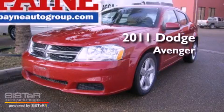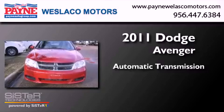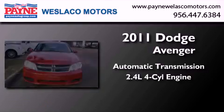This is a 2011 Dodge Avenger. This car has an automatic transmission and an inline 4-cylinder engine.